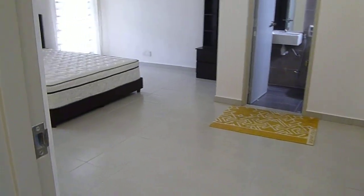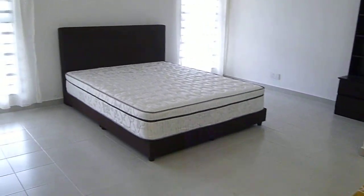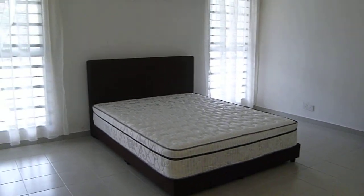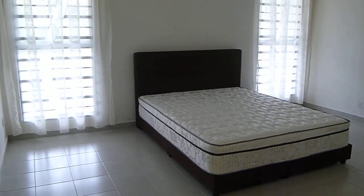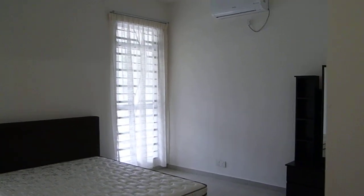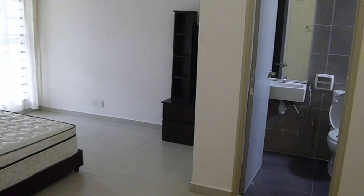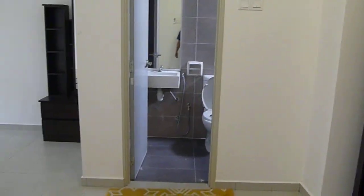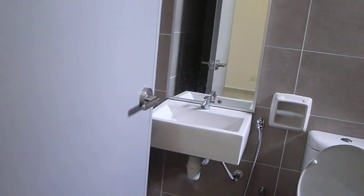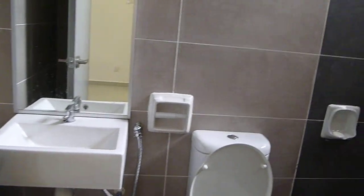And this is the master bedroom, which is very large — you can fit at least two double beds. It comes with a large air conditioner, fan, and wardrobes. And here is the en-suite toilet with a rain shower.